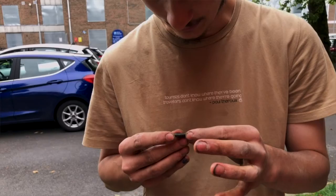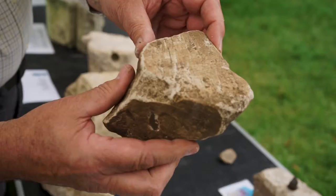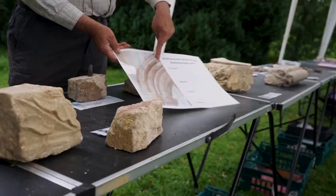I first got involved in Hyde 900 at a party where I met David Sperling, one of the organisers. He heard I was a geologist and wanted me to identify some of the stones used to build the Abbey. The reason we want to do this is because certain types of stone were used very early on in the building of the Abbey in 1110 and other types were used later on. By analysing the stone, we can get an idea of the history of the building.